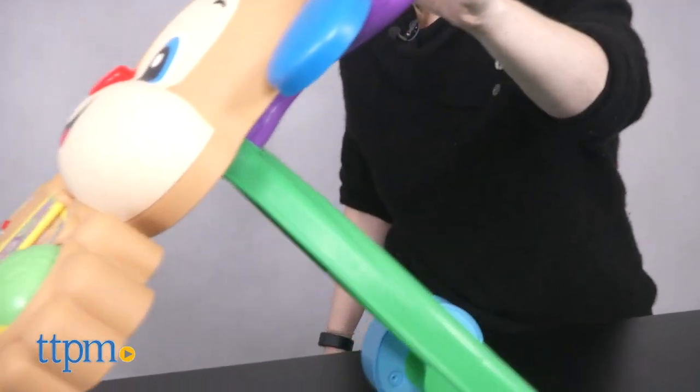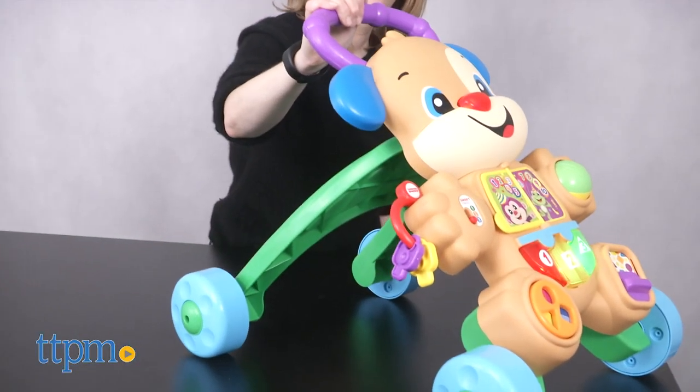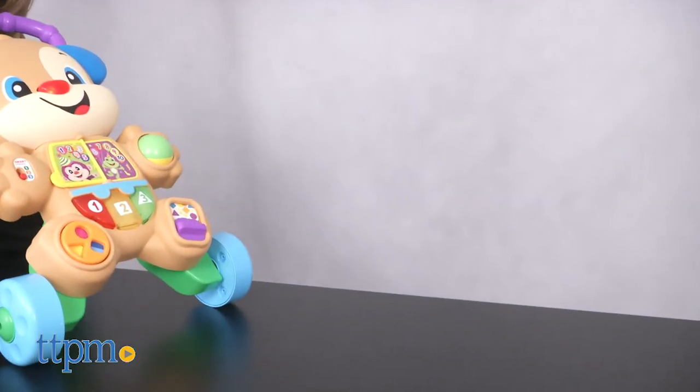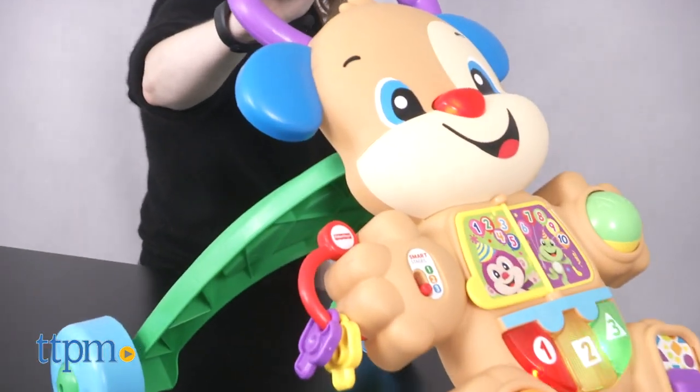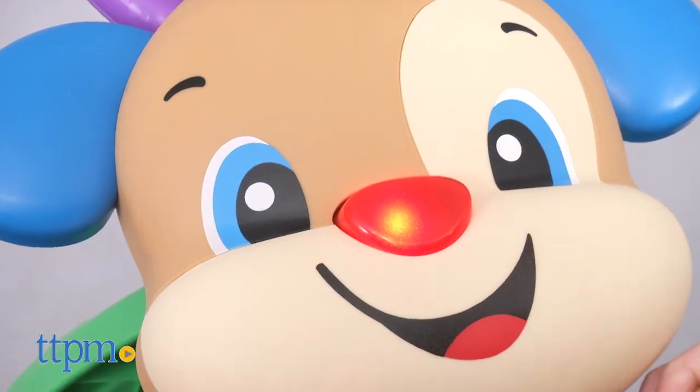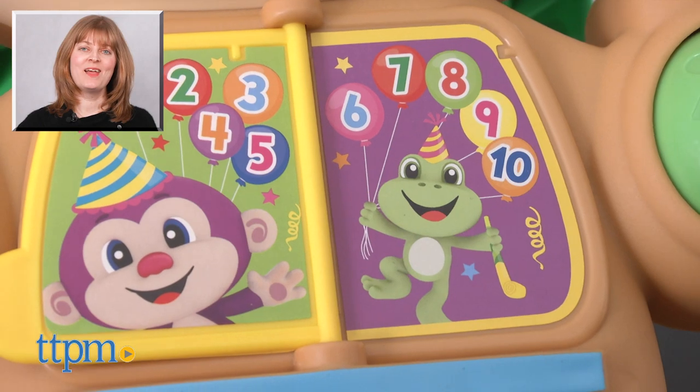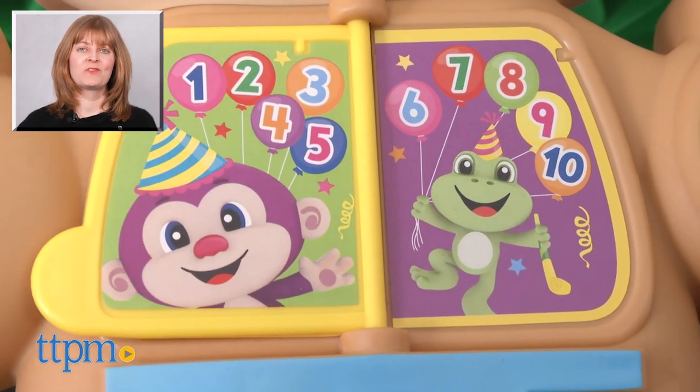It requires two AA batteries, which are not included. This sturdy walker provides stability for babies as they begin to take those first steps, but we also like that there's a lot for babies to explore from a seated position too, making this a great toy that will grow with your child. For where to find current prices, visit TTPM and subscribe to our YouTube channel for more reviews every day.